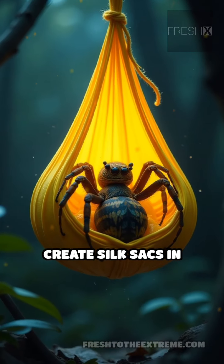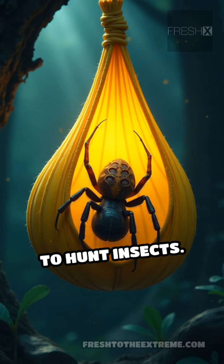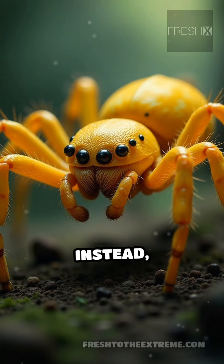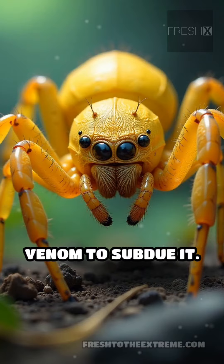Typically, these spiders create silk sacks in which they rest during the day, emerging at night to hunt insects. Unlike many spiders, they do not construct traditional webs. Instead, they ambush their prey, relying on their quick reflexes and venom to subdue it.